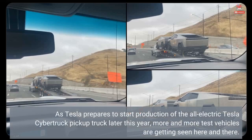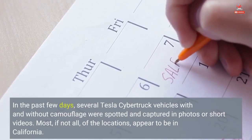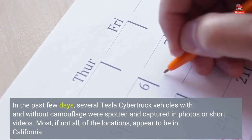As Tesla prepares to start production of the all-electric Tesla Cybertruck pickup truck later this year, more and more test vehicles are getting seen here and there. In the past few days, several Tesla Cybertruck vehicles with and without camouflage were spotted and captured in photos or short videos.